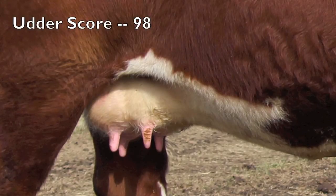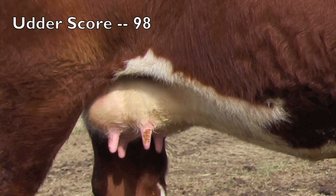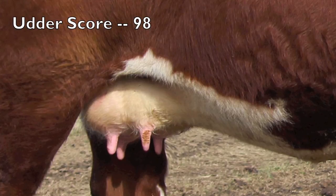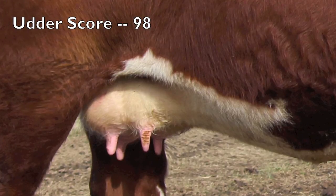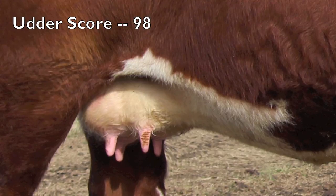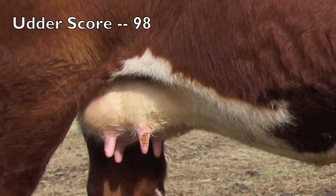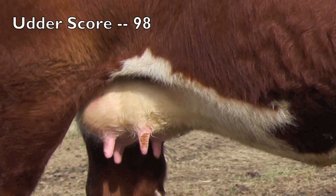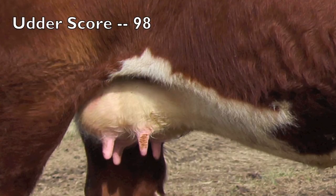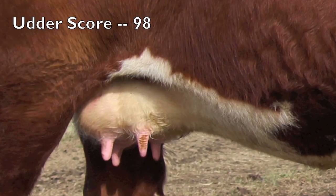This udder is scored 9-8 — 9 for suspension and 8 for teat size. This nearly ideal udder has nice symmetry and balance in terms of front and rear quarters. If we could change it, we'd like to see more evenness in terms of udder floor and uniformity of profile. The teat size is scored an 8 — these are rather small teats, but if we view them closely, we notice they are somewhat more funnel shaped at the top than at the bottom, giving a slightly decreased quality in terms of teat size and placement.